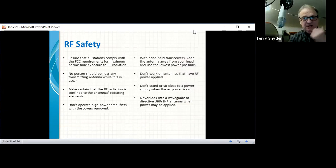RF safety: ensure that all stations comply with FCC requirements for maximum permissible exposure to RF — that's the FCC's version of 'wear a mask.' Don't stand next to the antenna you're transmitting on. A lot of these new handhelds have higher power, like 10 watts. Personally, I would not want to put a 10-watt antenna at my frontal lobe. If your radio doesn't have an external microphone, get one — that's part of RF safety protocol. Don't cook your brain.